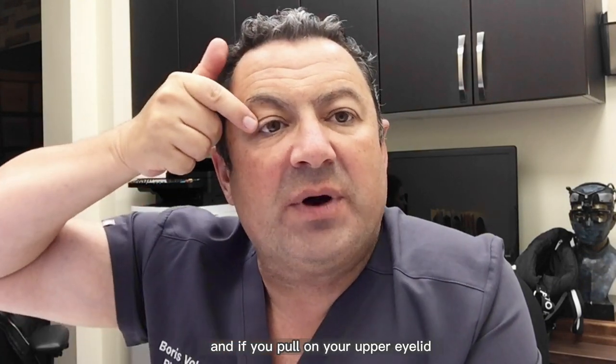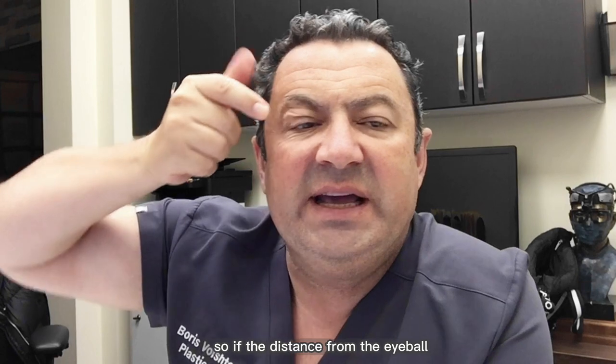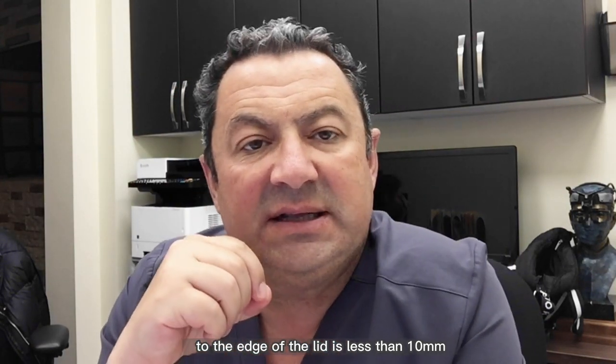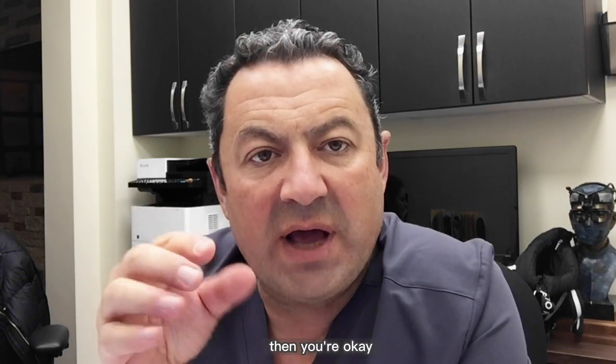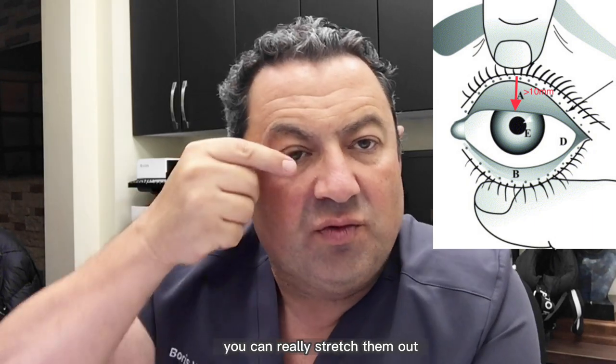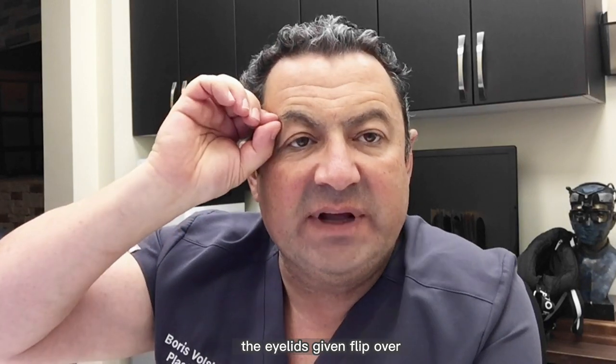If you pull on your upper eyelid, you can see it stretches out. If the distance from the eyeball to the edge of the lid is less than 10 millimeters — or ideally six millimeters — then you're okay. But in some patients with floppy eyelid syndrome, you can really stretch them out, and sometimes the eyelid can even flip over.